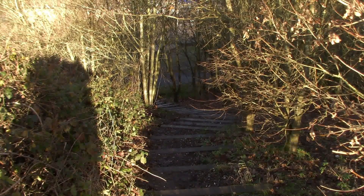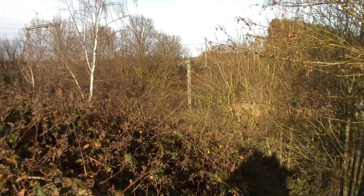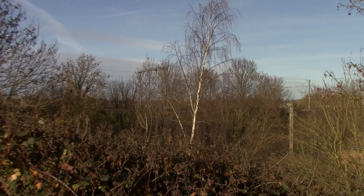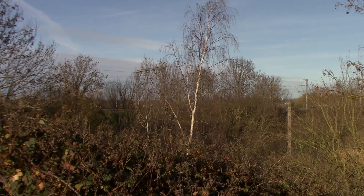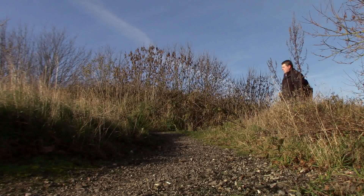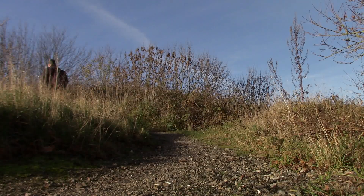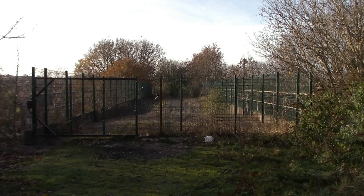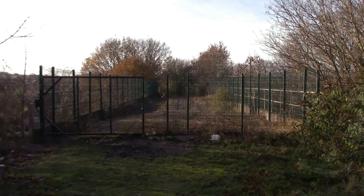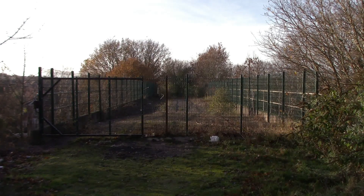I've just come up onto this hill — you can see the steps I had to take to get up here. I'll just have a quick look over here and you can just make out the Chase Line with the wires up and the gantries for the electrification. Now I was just on top of this hill. That used to be the track bed that came off the Chase Line which used to take you to Lee Hall Colliery, and that's that bridge that we just saw underneath.